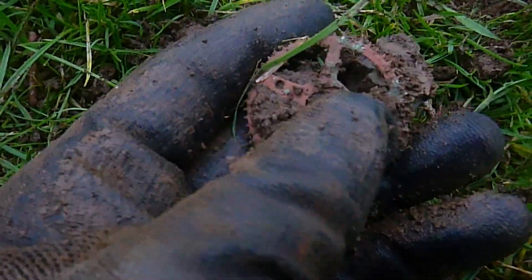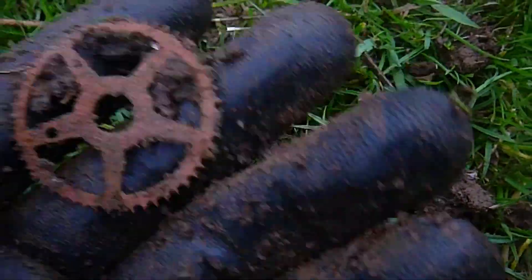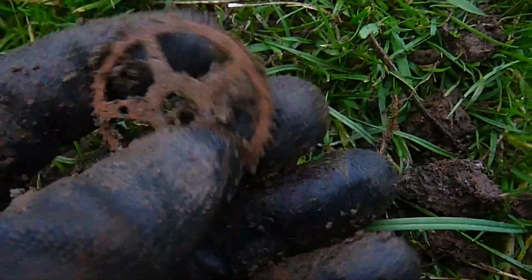Next up, a cog. Found a few of these in the same field — I think it was the first or second dig on this permission.